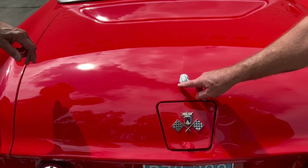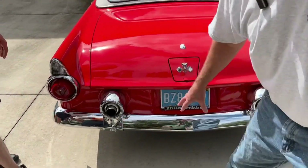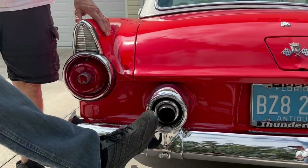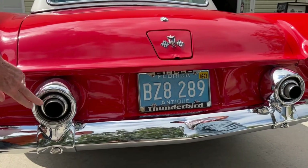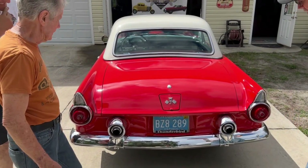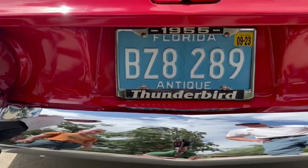The back end is very similar to the sedan on the taillights. And '55 was the only year with the exhaust coming through the bumper — so cool. These are slightly larger tubes than originally. What a cool design. Look how it's indented here with the license plate. The style was just unbelievable.